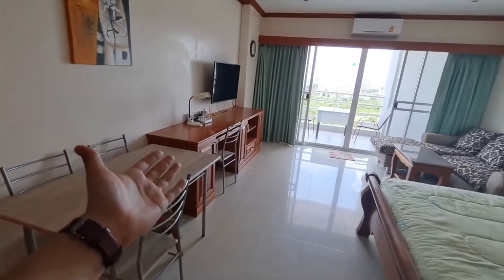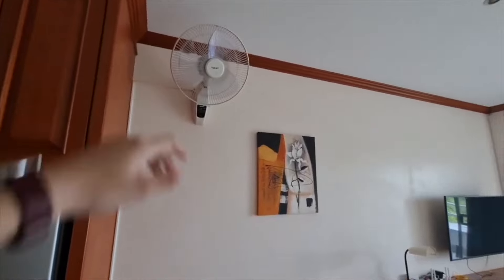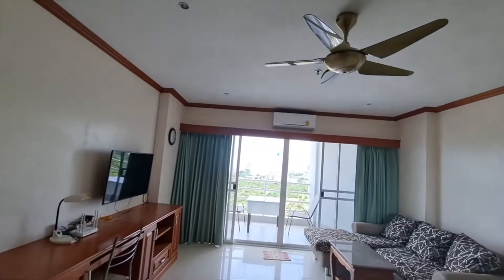This is your bedroom and living room area. You have an aircon unit and a fan, which is great if you want to save a little money on electricity — you could turn the fan on instead of using the aircon. Sometimes I actually prefer using a fan; the aircon gets a little cold sometimes.